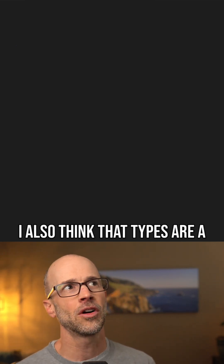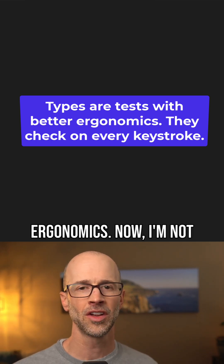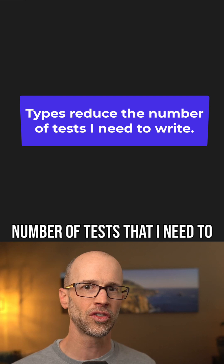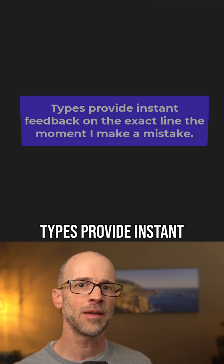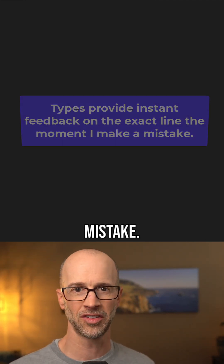I also think that types are a form of tests — they're basically tests with better ergonomics. I'm not saying types replace tests, but types do reduce the number of tests that I need to write, rely upon, and run separately. And unlike tests, types provide instant feedback on the specific line the moment that I make a mistake.